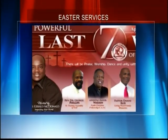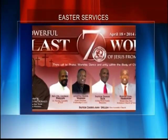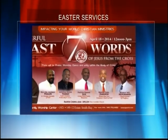Holy Week is celebrated throughout the world, and here in the Virgin Islands, no different. The week-long celebration begins with Palm Sunday and ends with Holy Saturday. On St. Thomas, the Impacting Your World Christian Ministries will be hosting their 10th annual Good Friday service on April 18th, featuring seven local pastors.